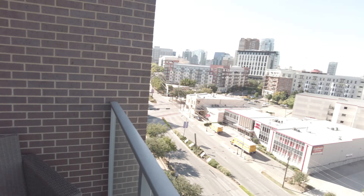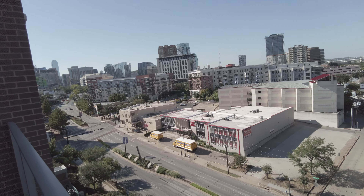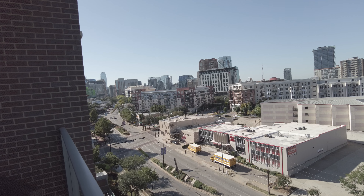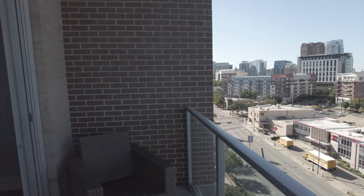This is really great. Depending on the residence, you've got uptown views and potentially some downtown views as well, but for sure uptown views, and they're great.